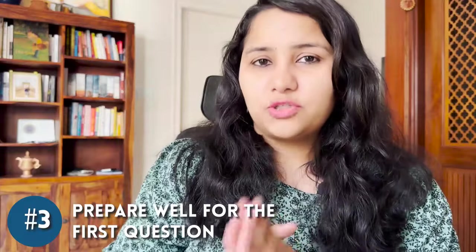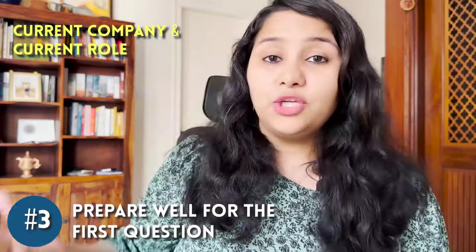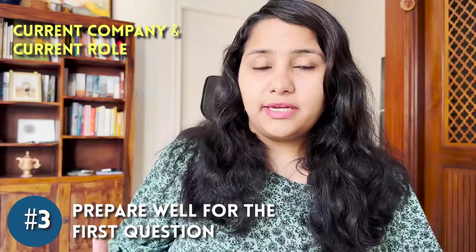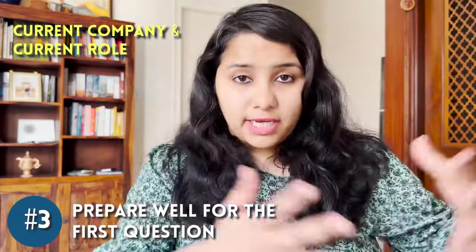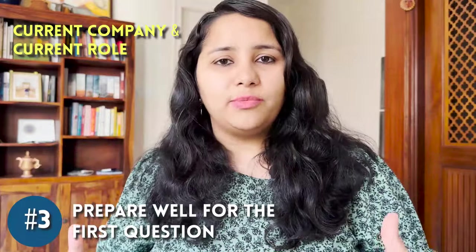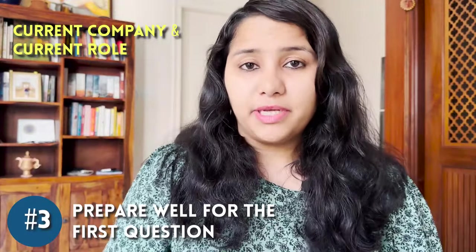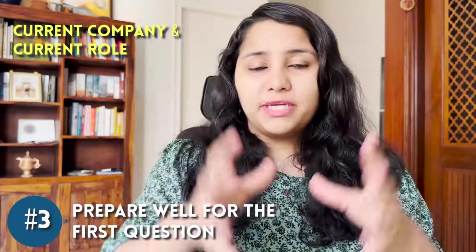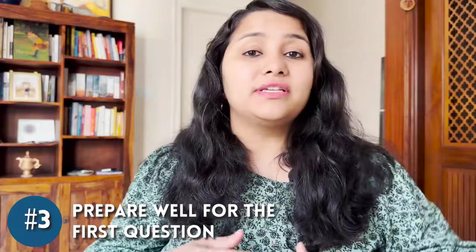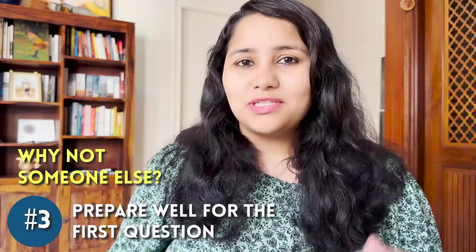The third tip is to prepare really well for the first question. Most H-1B visa interviews begin by asking about your current company and role — where are you working and what are you doing — so the visa officer can judge whether you have specialized skill or knowledge. Instead of describing day-to-day responsibilities that might sound generic, highlight your domain expertise, such as cloud, automation processes, or a specific type of development. Answering this first question convincingly also helps you avoid follow-up questions like 'Why you? Why not someone from the US?'